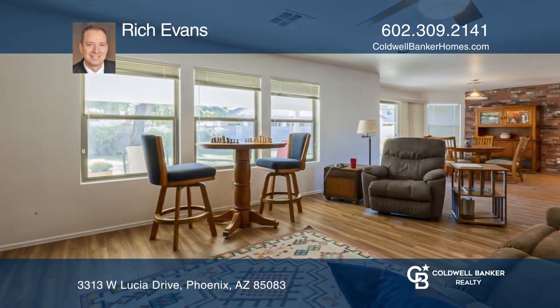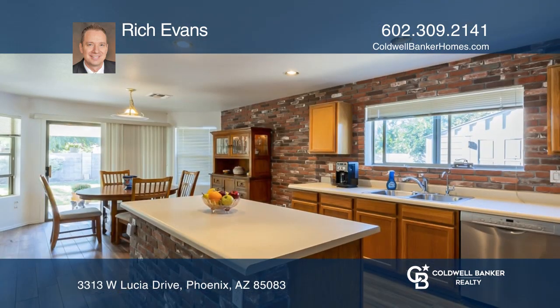This lovely home features an open floor plan with fresh paint, four beds, and two-and-one-half baths, plus a den.